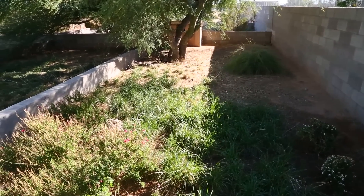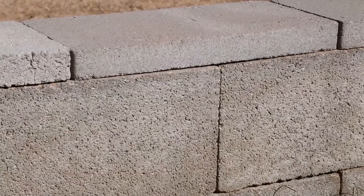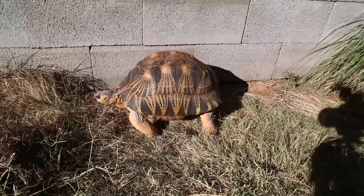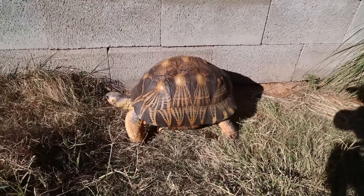Bob takes pride in his setups. Thousands of blocks have gone into the construction of these pens, and he doesn't overpopulate them. Each of these pens will only have up to eight Hermanns or radiated tortoises, giving them plenty of space, and the proof is in the results. His animals are spectacular.